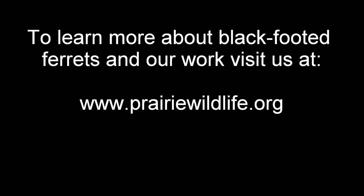To learn more about black-footed ferrets and our work, visit us on the web at prairiewildlife.org, and thank you for your support.